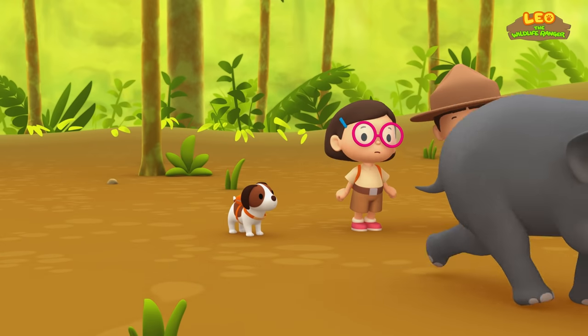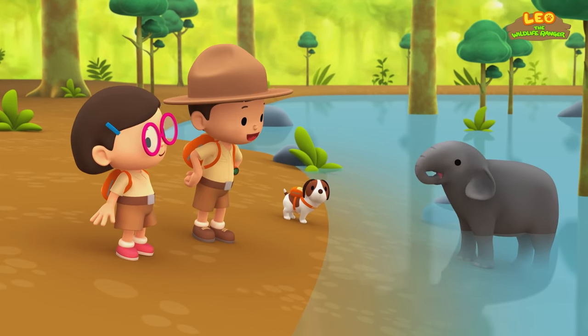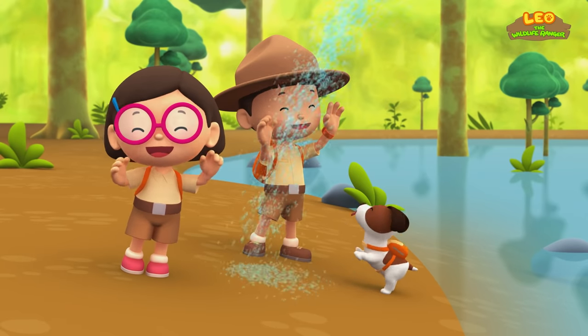Wait, Elephant! Where are you going? Smart elephant! You've found water! He's using his trunk as a shower! That's wet!